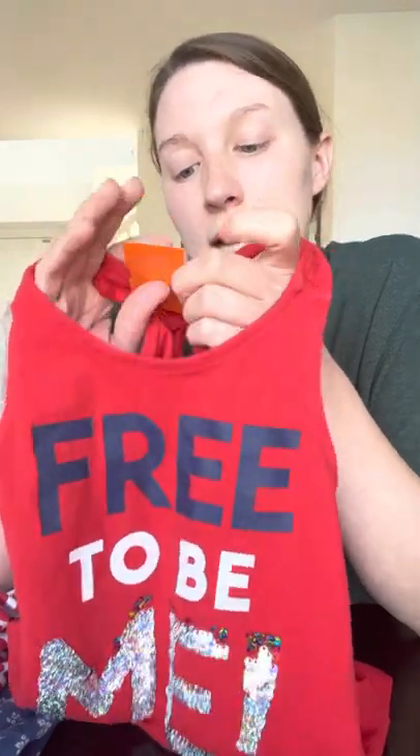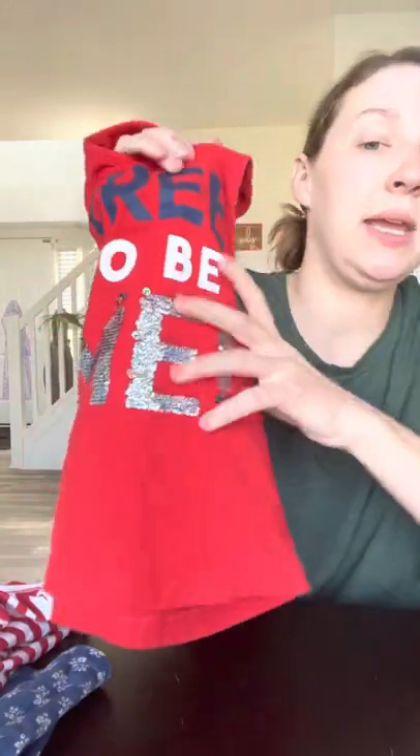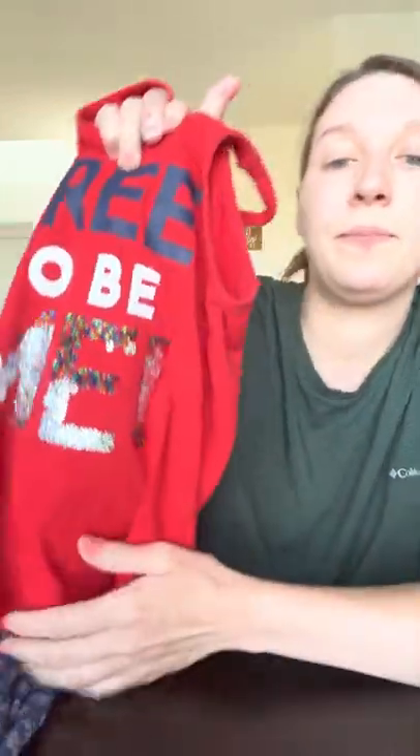We have a Carter's cake top, size 4, for $4.50. It says 'Free to Be Me,' again 4th of July themed. And it goes both ways for the sequins, so it has a really fun, interactive element to it.